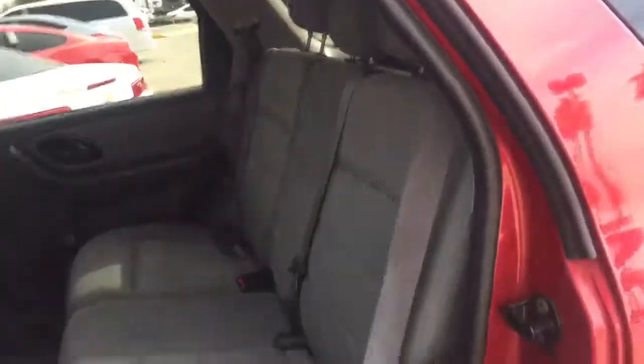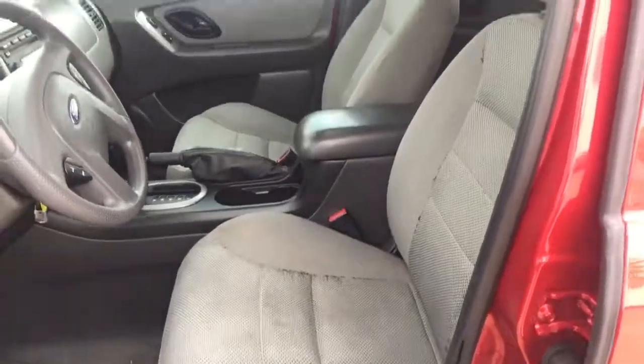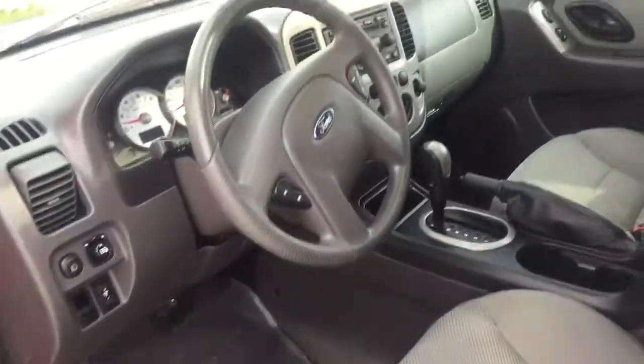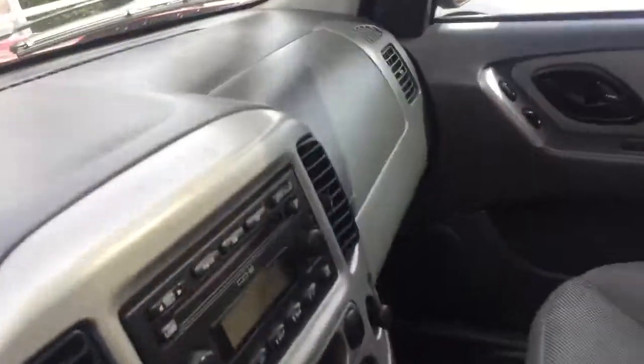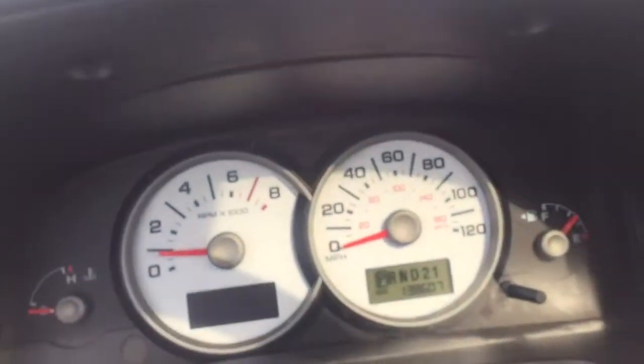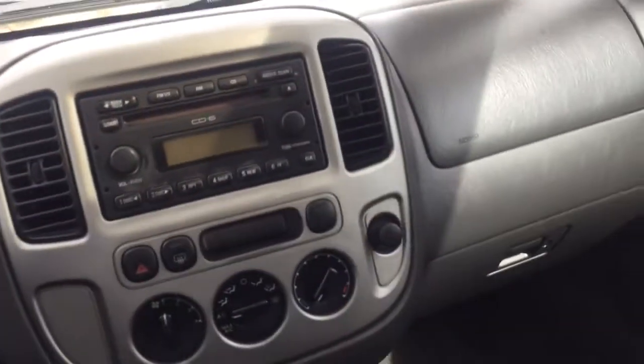Seats in great shape. Steering wheel control. Six disc CD changer. Okay, it's only got 138 miles on it — 138,000 miles on it. This thing is just getting warmed up.